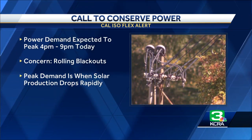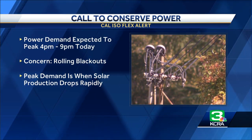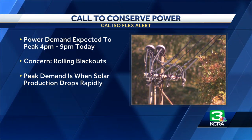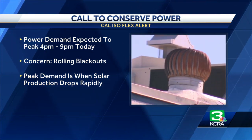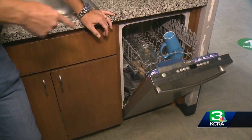The biggest time period of concern — the most need to conserve — is that 4 p.m. to 9 p.m. window, because that is when demand starts to peak just as solar production starts to drop off a cliff. Which brings us back to those three tips, including your dishwasher.